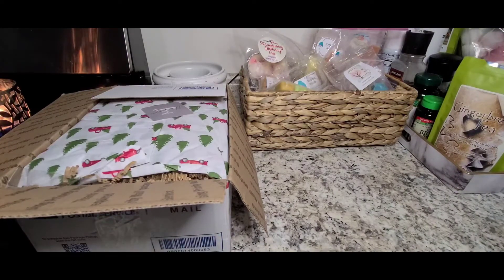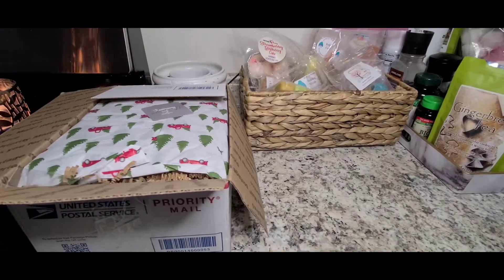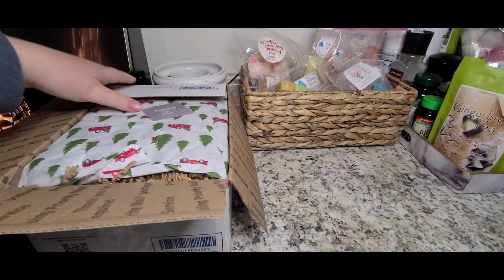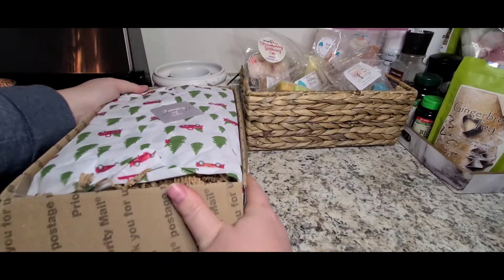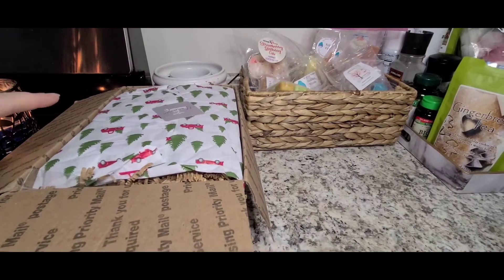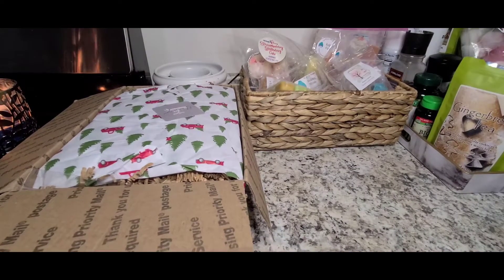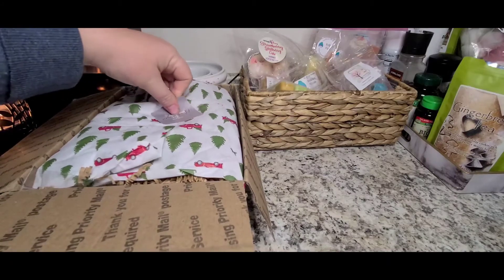I have never ordered from them before, so this will be like a first impression. I just undid the box — I haven't actually unboxed anything yet. So it has a cute little sticker on top that says thank you.